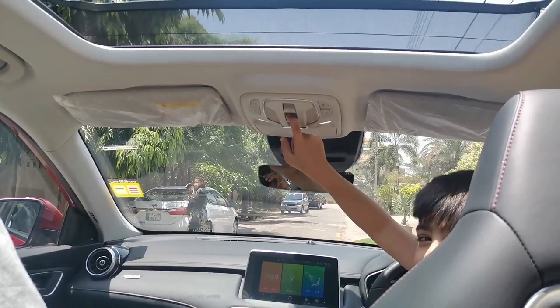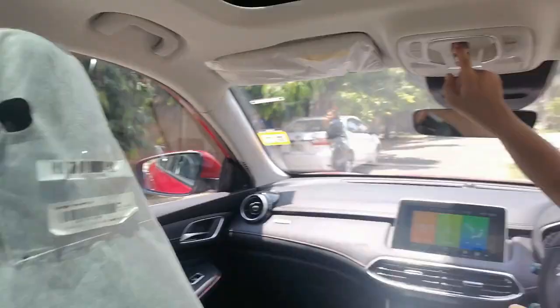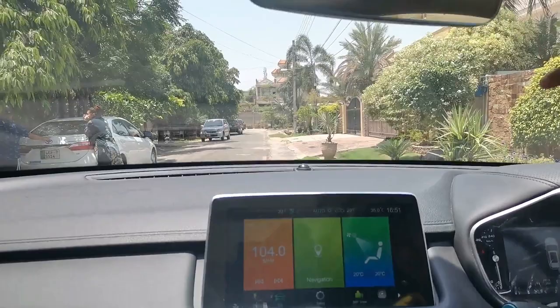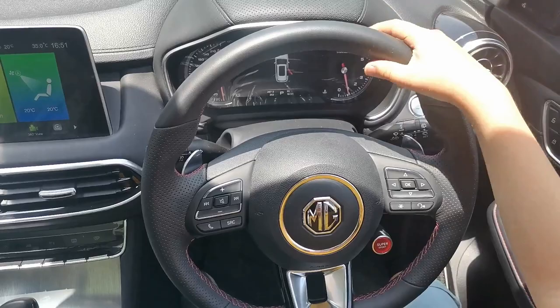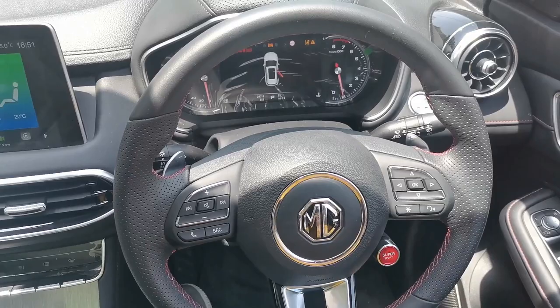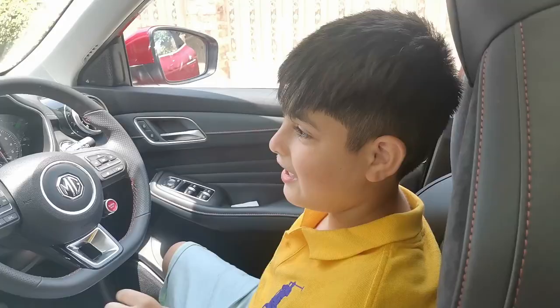We got the sunroof — I can open and close it. And then there's another shade if it's too sunny you can pull that one too. We got Sport Mode right here — Super Sport — and look at that, it will tell you it's in Super Sport mode and prompts you to put on your seatbelt because it can go super fast. We got the horn — everyone is scared because of the horn!